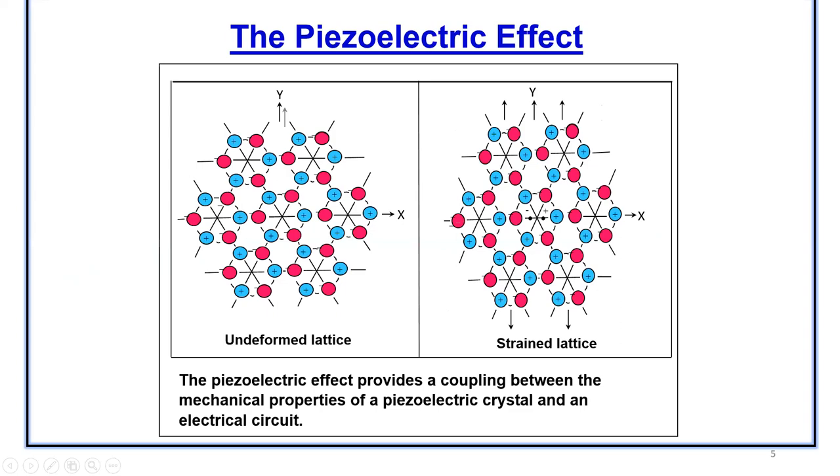The next slide shows how a crystal lattice looks like. The picture on the left side is a deformed lattice and the picture on the right side is a strained lattice. Basically you can see that a coupling is formed between the mechanical properties of a crystal and an electrical circuit when a drive is given to it.